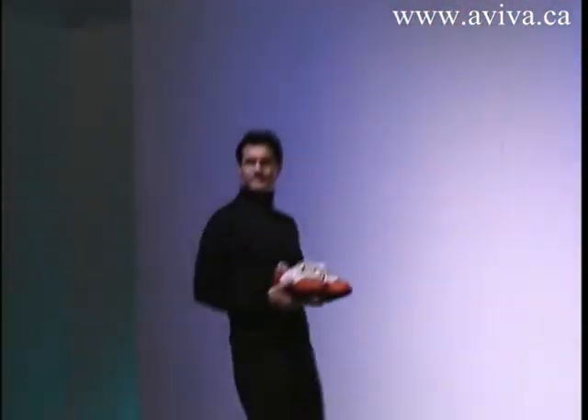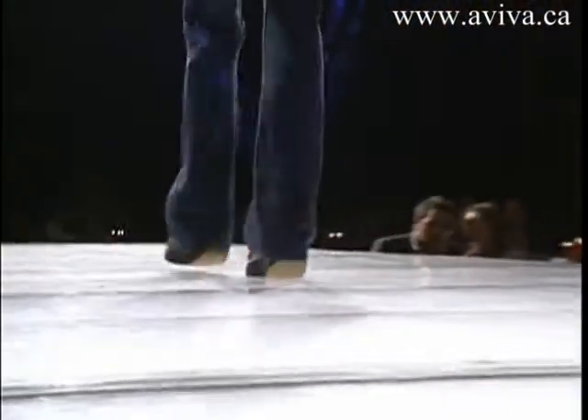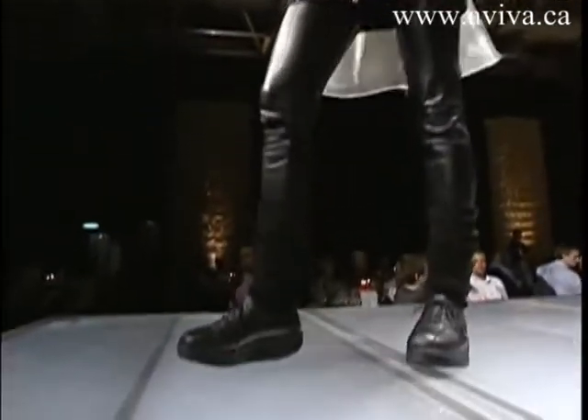MBTs actually imitate the terrain the Maasai walk on and turn the hard and even surfaces that we walk on every day into the soft and natural ground of the Maasai Mara. This causes our muscles to work harder and become the natural shock absorbers they were designed to be, thus protecting our back and joints.